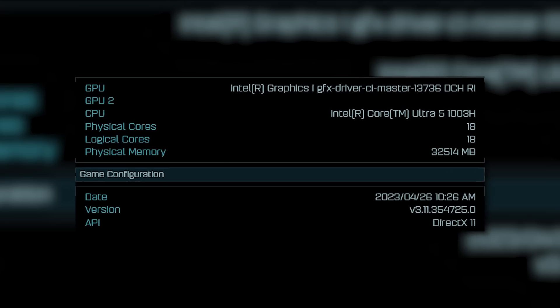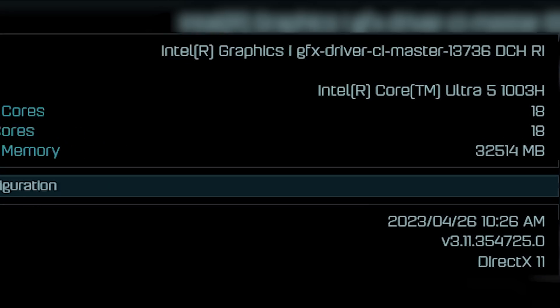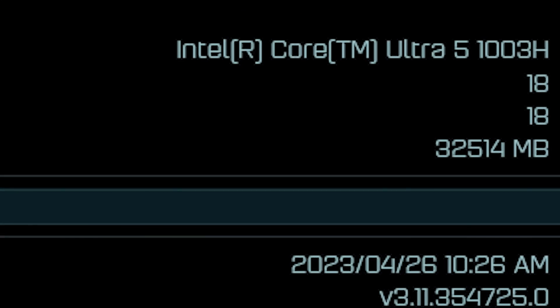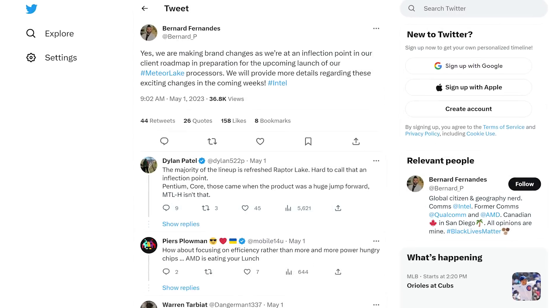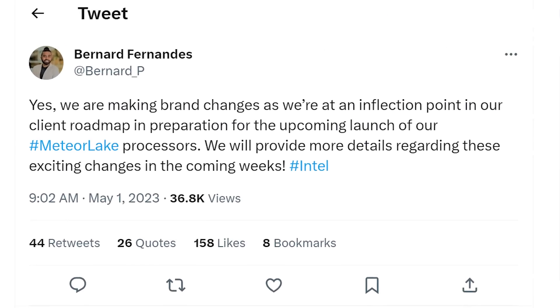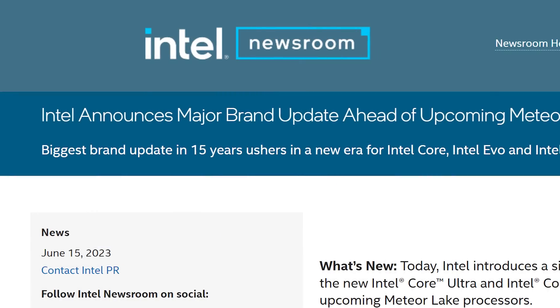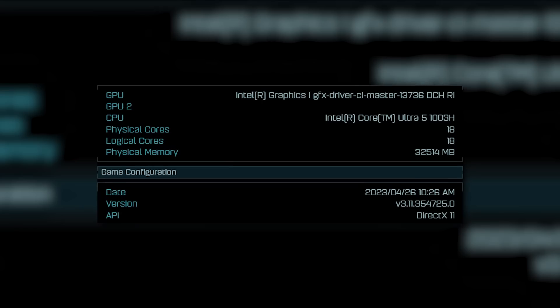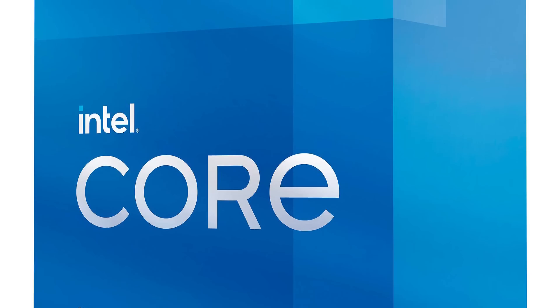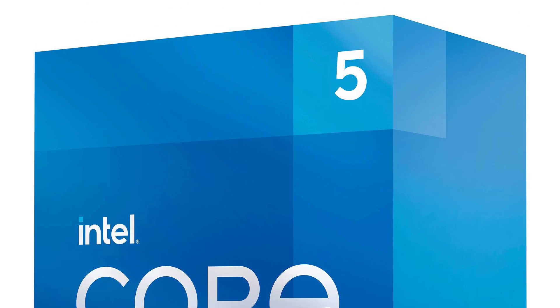If you remember a little while back, a Meteor Lake CPU was found in a benchmark with a peculiar name — the Core Ultra 5 1003H. Later, Intel confirmed that they were planning to make a branding change in time for their Meteor Lake CPUs. Well, that day is here, as Intel officially announced their new branding. And as the original leak suggested, after 15 years, Intel is officially dropping the 'i' in their Core processors.